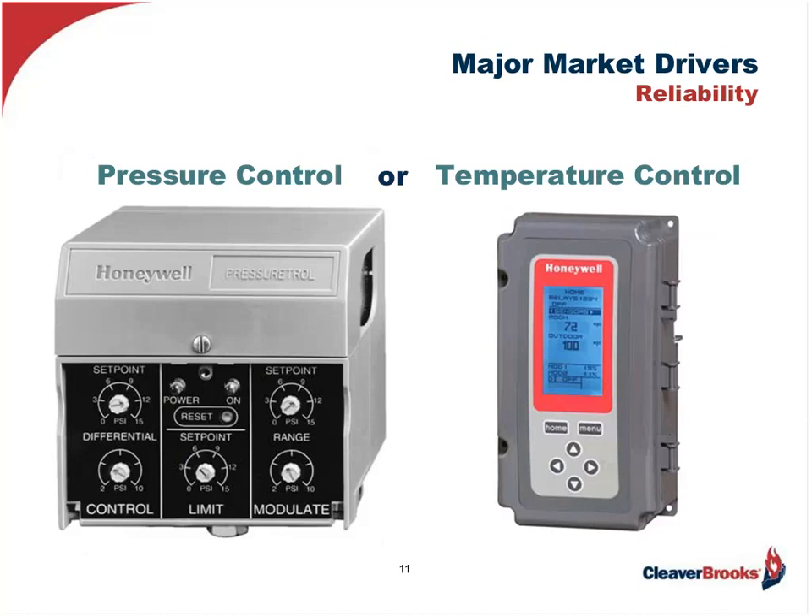I would be remiss if I didn't at least mention the new improved microprocessor-based operating and modulating controls out there today, which assist reliability as it relates to more precise control of pressure or temperature. They really narrow the deadband, allowing the process variable to be more tightly held. This improves production time and quality. Again, this is not a must with a burner retrofit, but when you're considering it, it's also a good time to consider associated controls which will positively contribute to the overall final result.